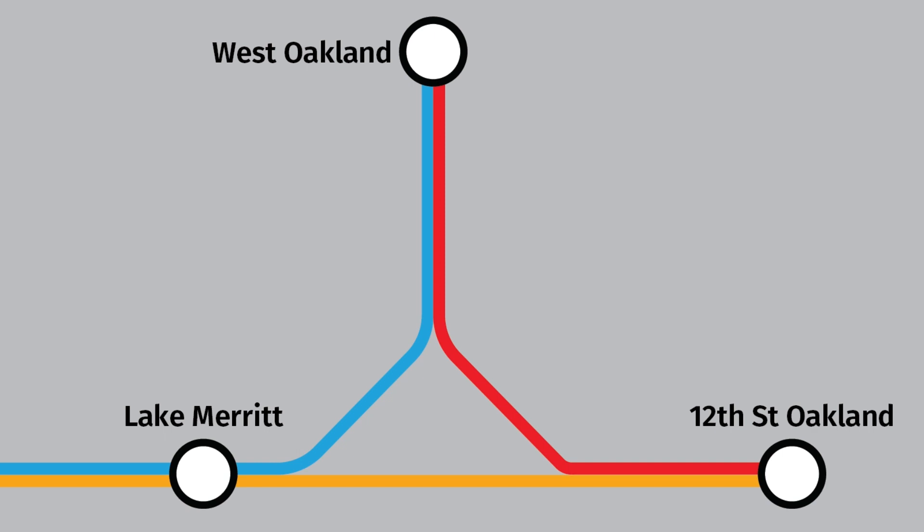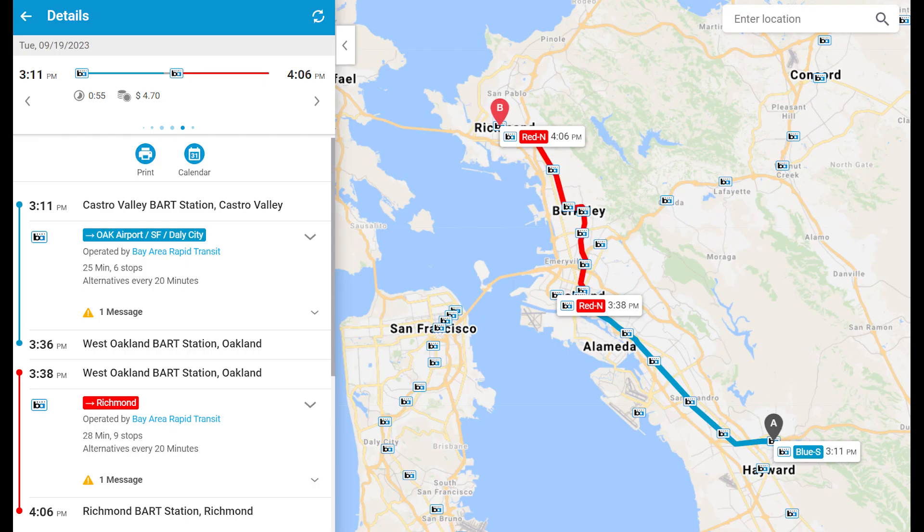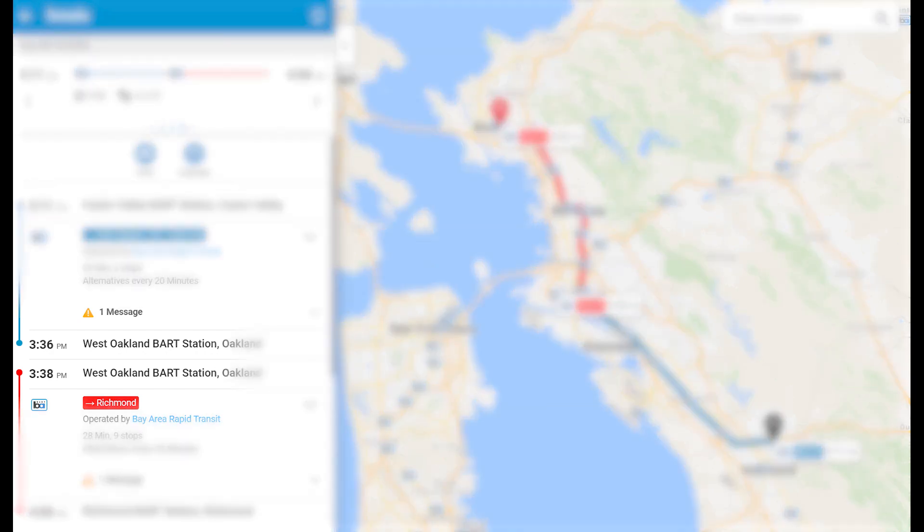This isn't just me nerding out about the schedule — it's actually what BART wants you to do on the official trip planner. The only problem is that the transfer window is really tight: one or two minutes at most. And West Oakland doesn't have an island platform, so you can't just walk across and catch the next train — you have to go down and back up again.